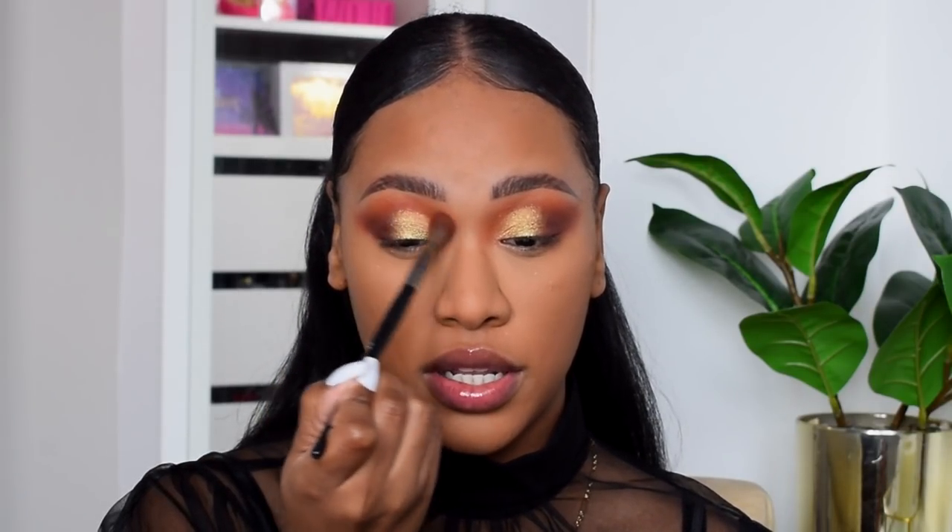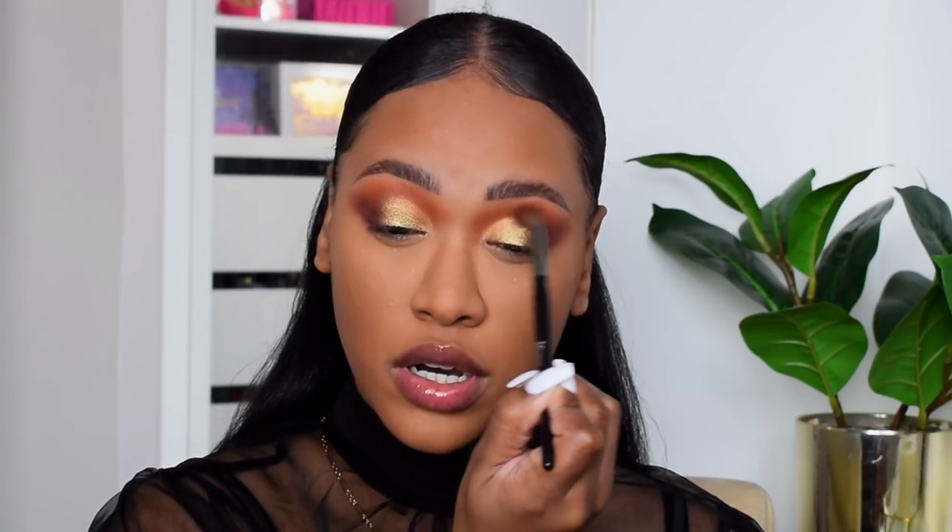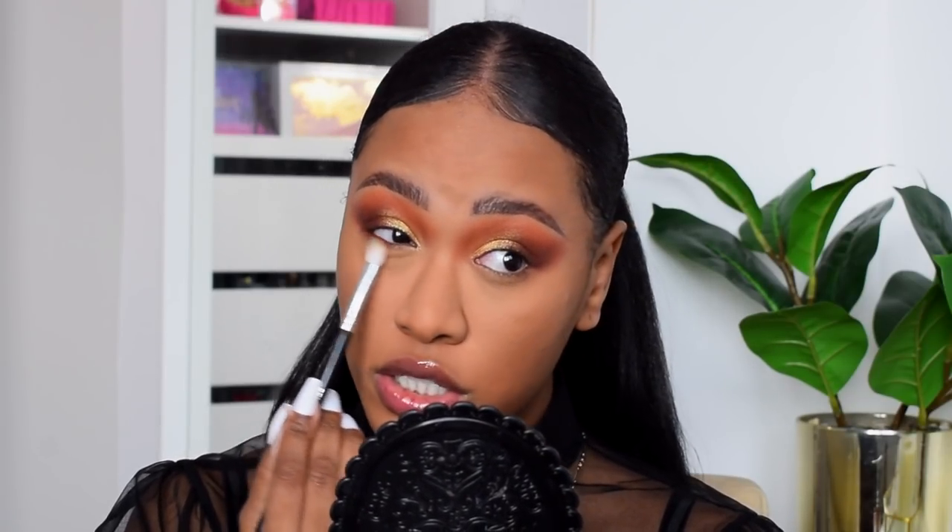I'm going to take a dab of that orange and blend it straight through the crease to soften the shimmer a little bit — I don't want a harsh line. Then I'll take the orange on my lower lash line and a little bit of the dark purple right on the outer edge.